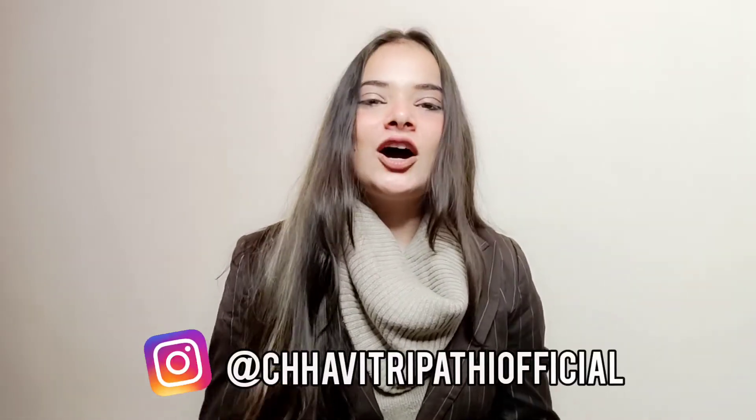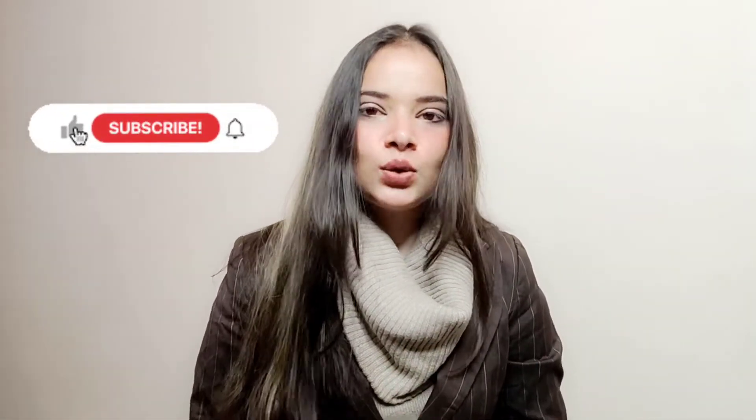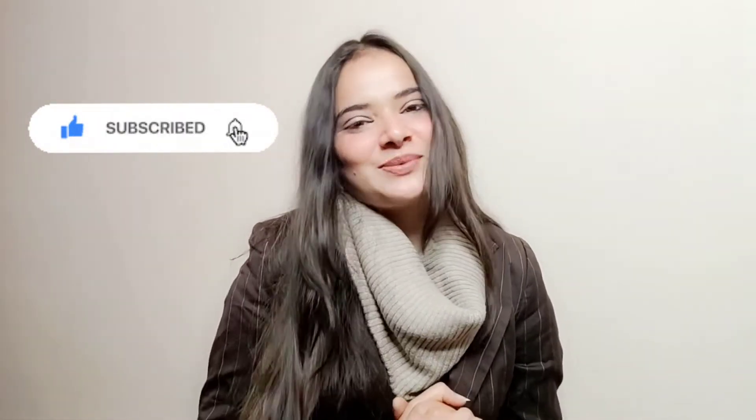Hello everyone, welcome and welcome back to my channel. I hope you guys are doing great. I am Sohutra Pathi and in today's video I am going to share with you a review of two dresses I have bought. I have not planned anything but I thought I should share it, so here I am. Without wasting more time, let's begin the video.